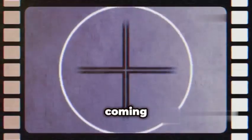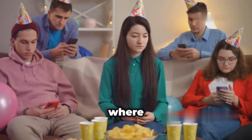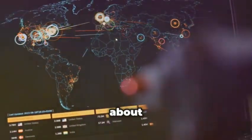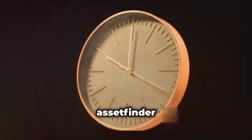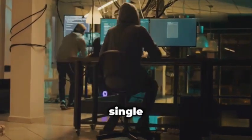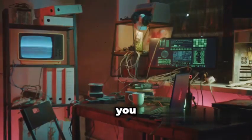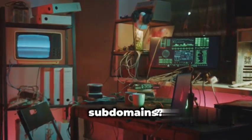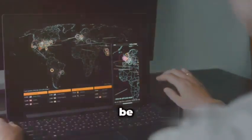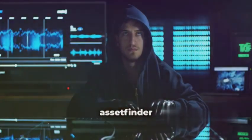Let's talk about AssetFinder, coming in hot at number four. This little tool is like that one friend who always knows where the party's at — except instead of parties, we're talking about domains and subdomains. AssetFinder is all about speed and efficiency, sniffing out every single asset associated with your target, from the obvious to the obscure. You might be thinking: why do I need another subdomain tool when we already talked about Amass? Amass is fantastic for a deep dive, but sometimes you just need a quick overview — and that's where AssetFinder shines.